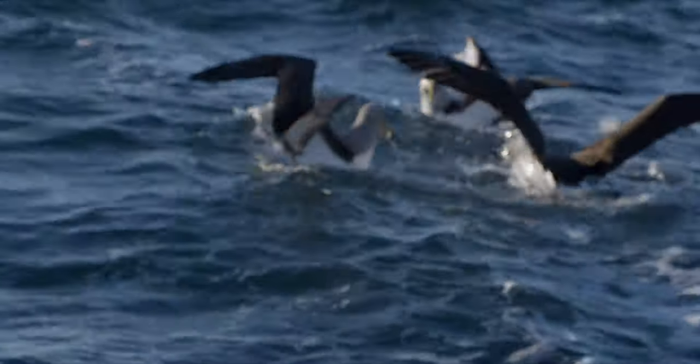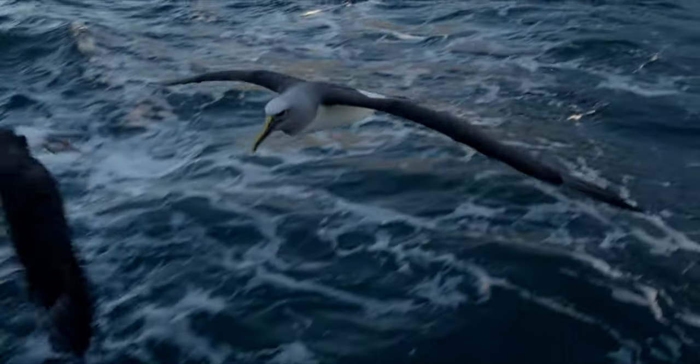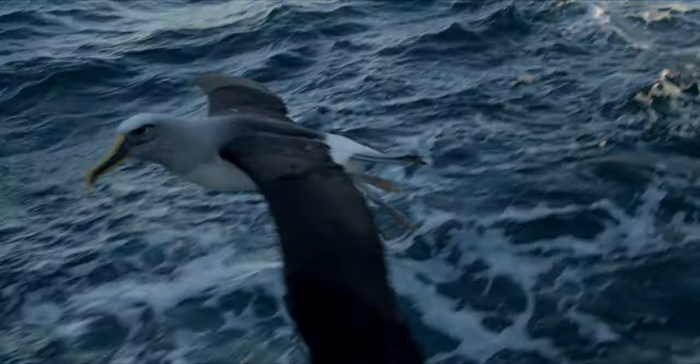When they're not breeding, they'll migrate to waters off of South America. In New Zealand they're most commonly encountered between January and September.